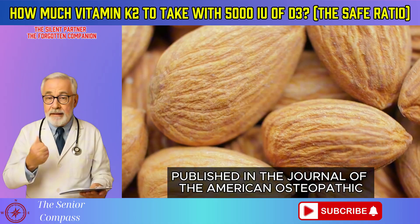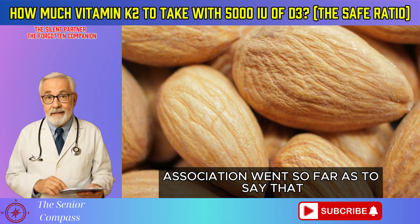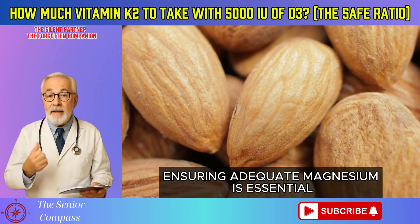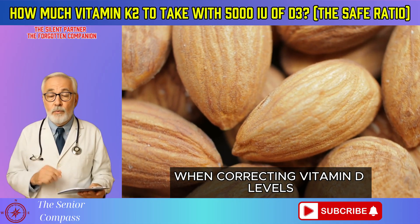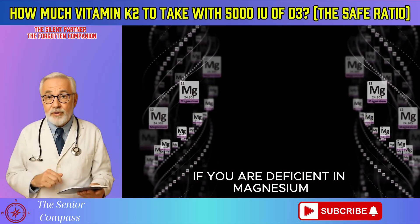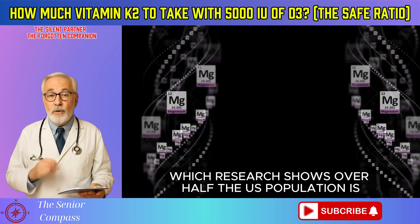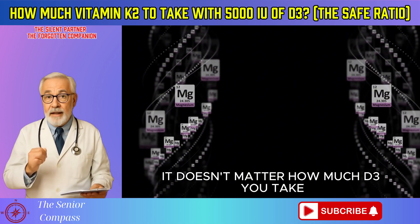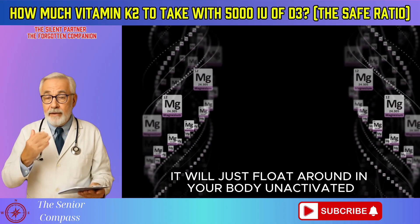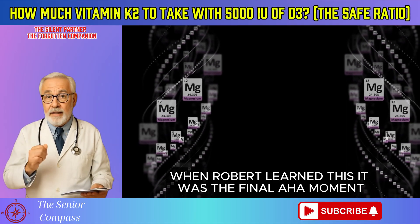In fact, a review published in the Journal of the American Osteopathic Association went so far as to say that ensuring adequate magnesium is essential when correcting vitamin D levels, calling it a critical piece of the puzzle. If you are deficient in magnesium — which research shows over half the U.S. population is — it doesn't matter how much D3 you take. It will just float around in your body, unactivated. When Robert learned this, it was the final aha moment.